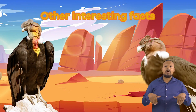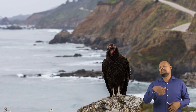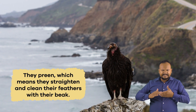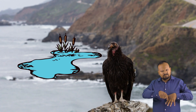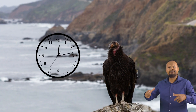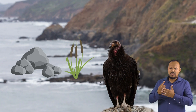Other interesting facts. Condors are very particular about cleaning themselves, especially after a meal. They preen, which means they straighten and clean their feathers with their beak. They also use pond water to clean and dry themselves for hours. If there is no water around, they use rocks and plants as napkins to help clean their bodies.